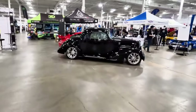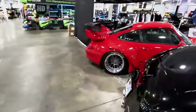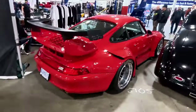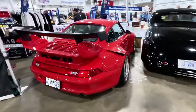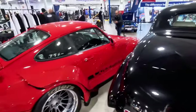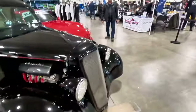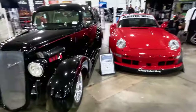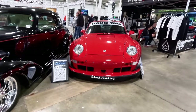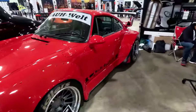And then we have this hot rod-looking thing, but behind it is probably one of my favorite cars here — and it's not this Lambo. It is this Porsche — the Rauh-Welt Begriff RWB wide body, with a big butt on her. Just a mean, mean looking car. And then this hot rod here beside it — Chevy, looks like a street rod. Very nice.